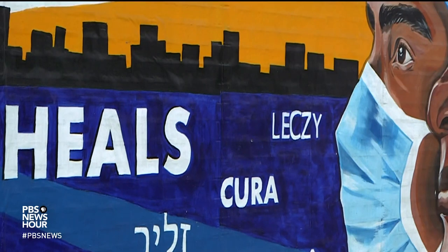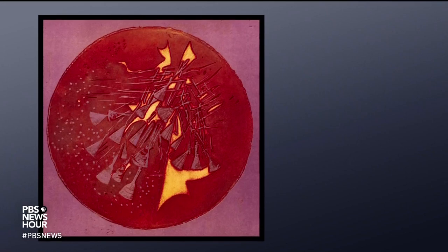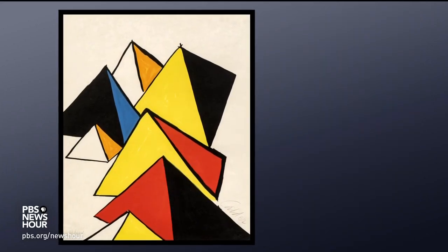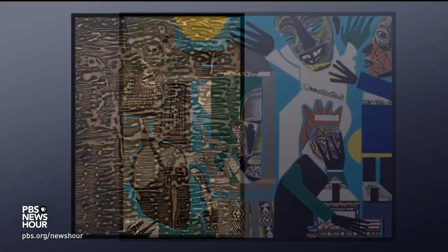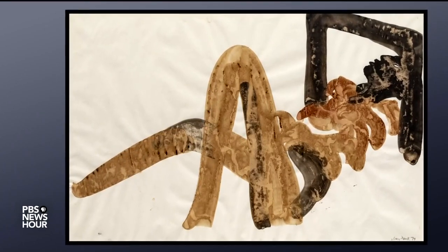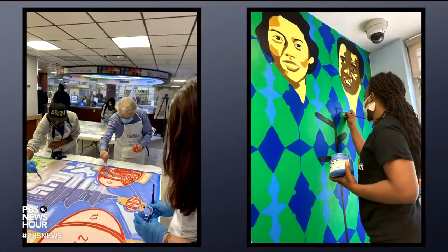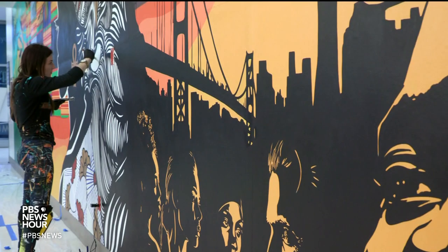Roberts' mural is now part of one of the more extraordinary and unexpected art collections in the country — the more than 3,000 works owned and curated by New York City's Health and Hospitals, the nation's largest municipal public hospital system. Works obtained through donations by philanthropists, foundations, and the artists themselves, plus a New York City tax incentive program to fund public art. There's now a renaissance of mural-making, some 26 new works in hospitals throughout the city, with more coming.